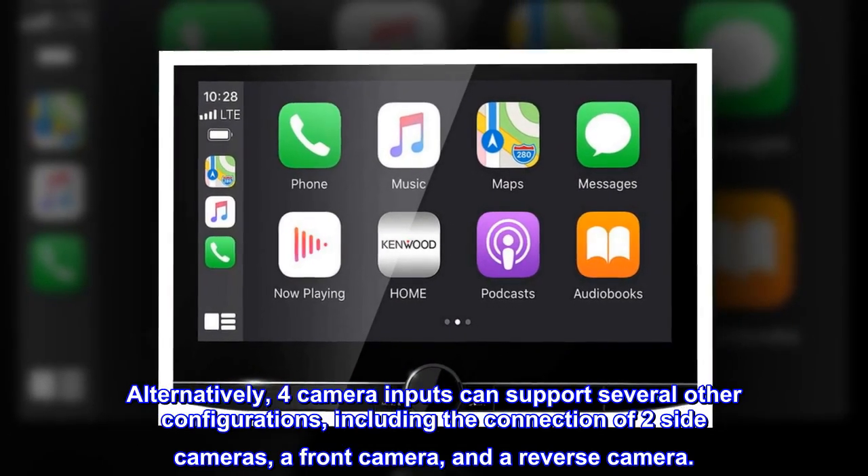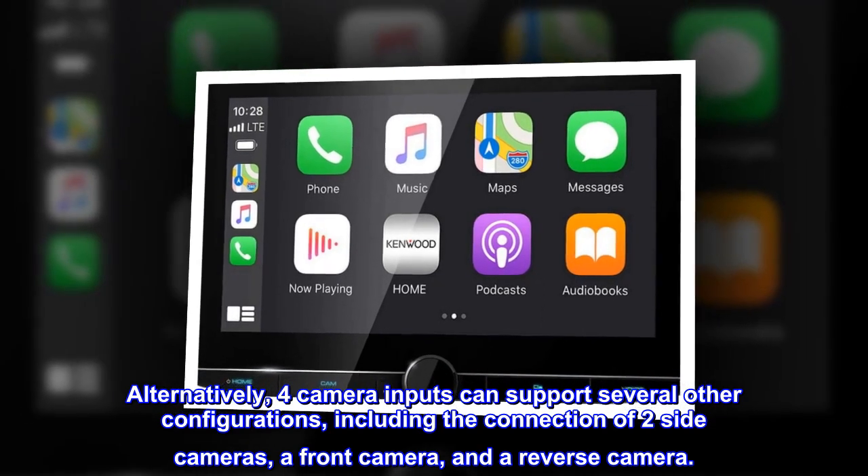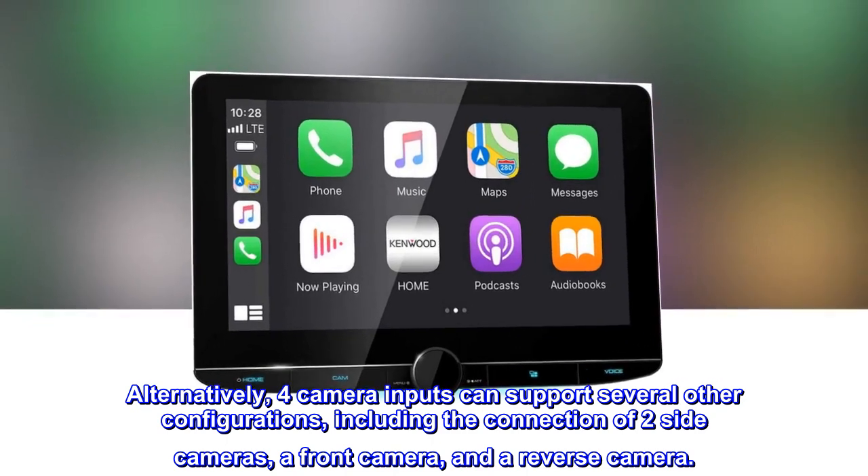Alternatively, four camera inputs can support several other configurations, including the connection of two side cameras, a front camera, and a reverse camera.